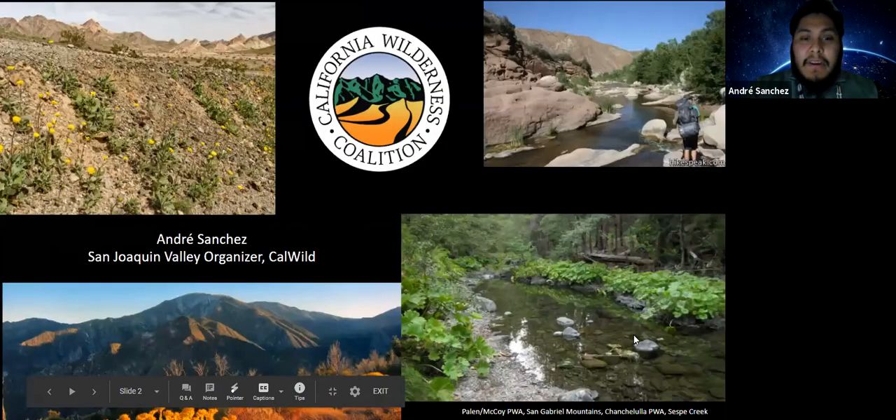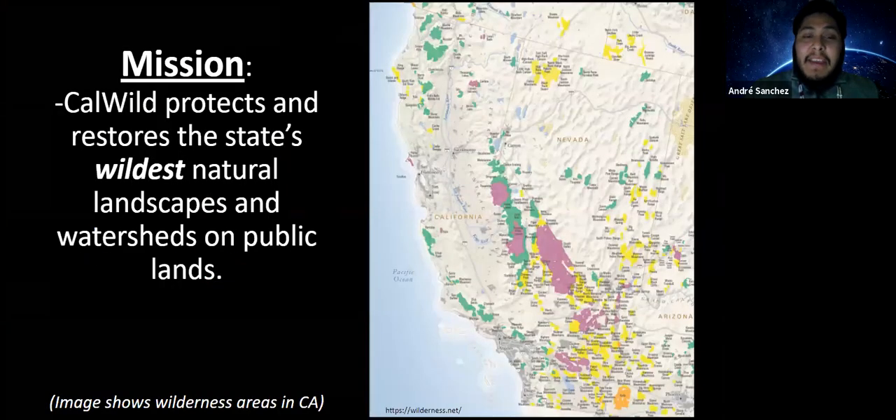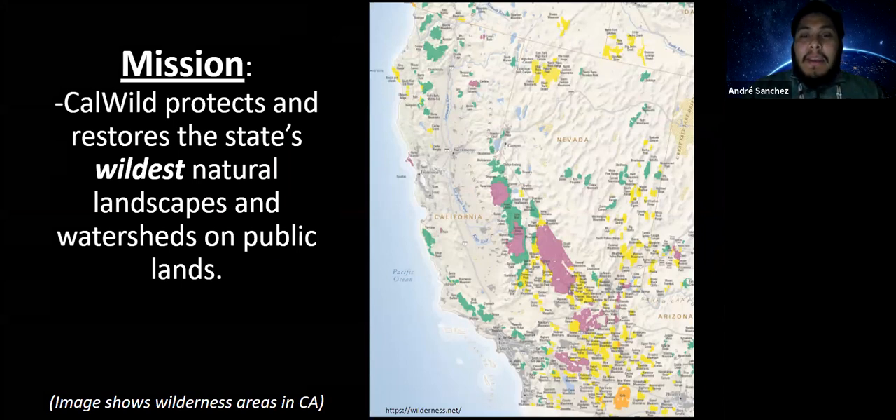I am the San Joaquin Valley Organizer with the California Wilderness Coalition, also known as CalWild. I'm originally from San Joaquin Valley, born and raised here, and now I'm back under this position. Tonight I'm here wearing my wildlife hat as an organizer and wildlife person for CalWild. CalWild's mission is to protect and restore the state's wildest natural landscapes and watersheds on public lands, and Walker Ridge is one of the landscapes we're trying to help continue to protect with special protections.